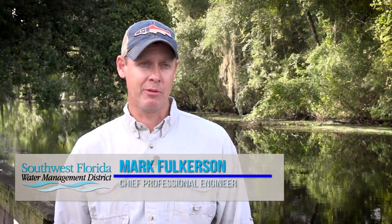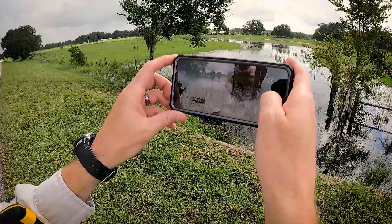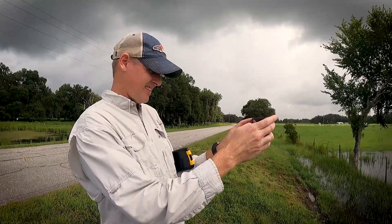I'm Dr. Mark Fulkerson, Chief Professional Engineer with the Southwest Florida Water Management District. I'm in the Engineering and Watershed Management section, and we study watersheds throughout our 16 counties.